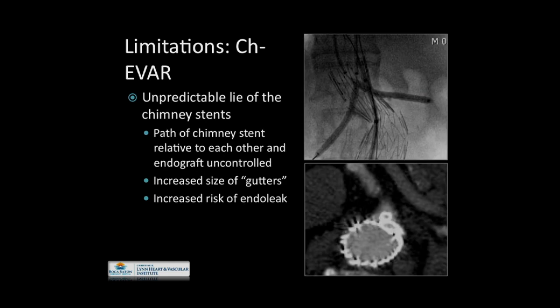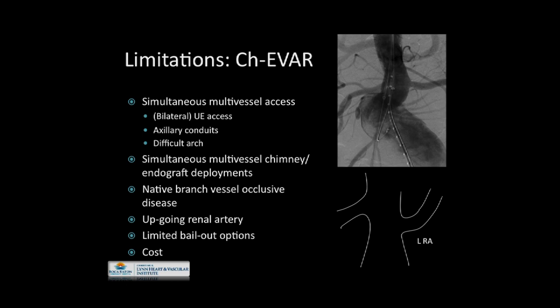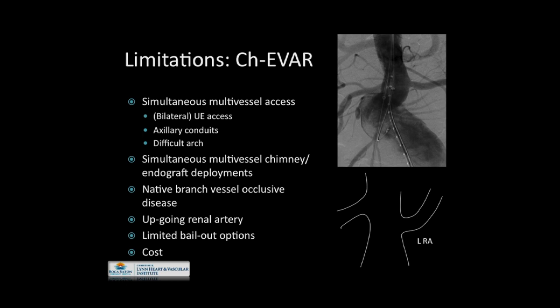Another limitation is the unpredictable lie of chimney stents. As one enters into multiple chimney stents versus single, the actual path of how these stents lie relative to the repair is almost entirely uncontrollable. If the lie is not optimal — for example, where one chimney stent overlies another — there is increased size of the gutters with resulting increased risk of endoleaks. Simultaneous multi-vessel access is required, involving upper extremity access on potentially both sides, sometimes requiring axillary conduits depending on how many vessels are being treated. Difficult arch anatomy can be a challenge, and simultaneous multi-vessel deployments are also necessary. Native branch vessel occlusive disease also becomes an issue.